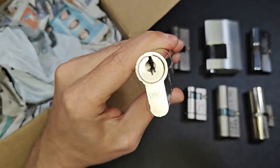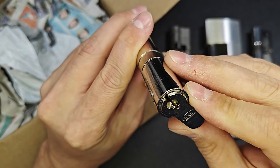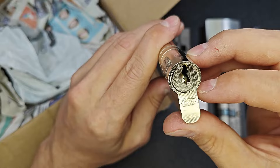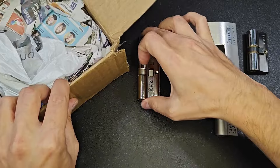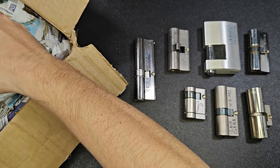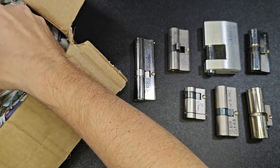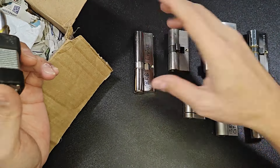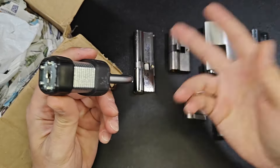I have not seen this — or maybe I have seen it, I'm not sure. I was thinking that this kind of keyway should be a Dimple, not a regular pin tumbler lock. Something very unique, at least for me. I follow a lot of YouTube lockpicking channels and I've watched a lot of locks being picked by a lot of people. Sometimes something is new for me, or maybe I've just seen it a long time ago.